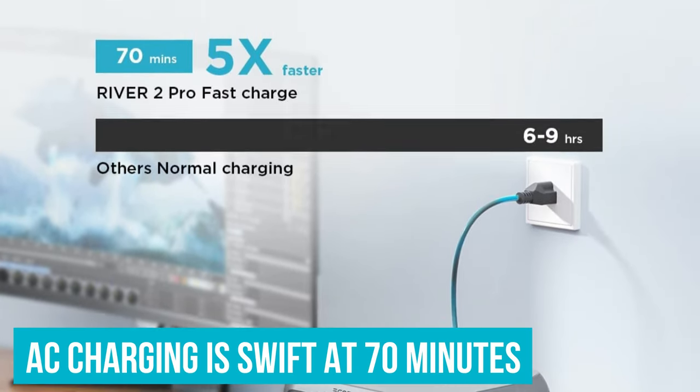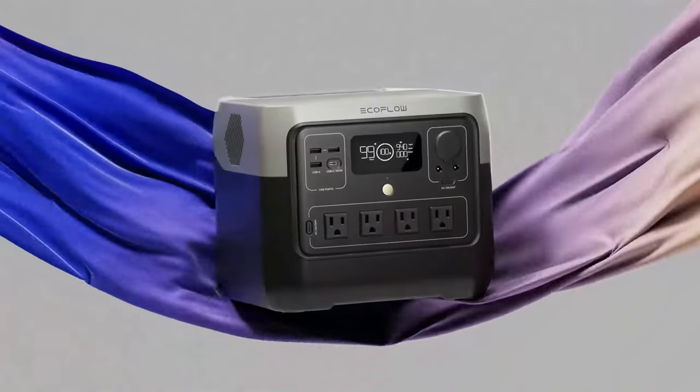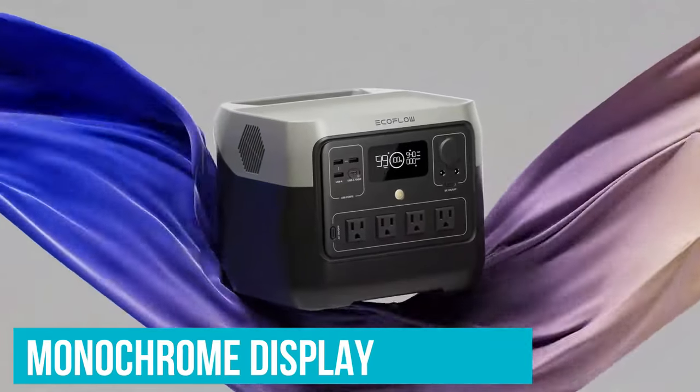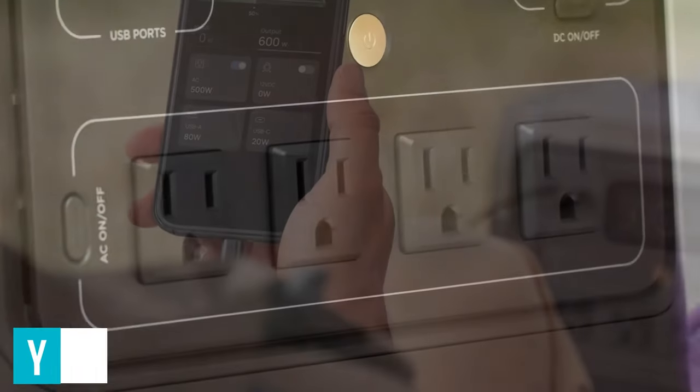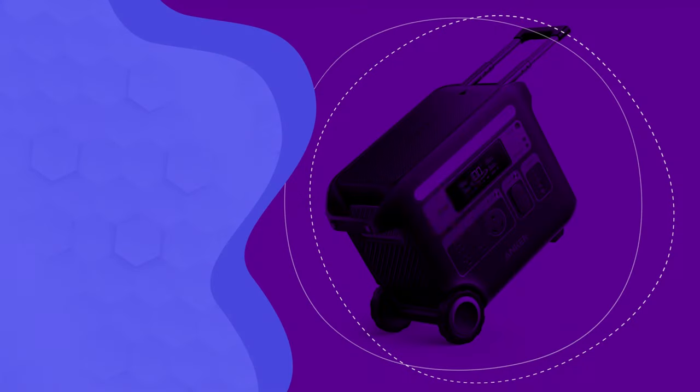Alternatively, AC charging is swift at just 70 minutes. To keep users informed, a monochrome display provides essential details, but the EcoFlow app elevates the user experience with in-depth monitoring and control options.